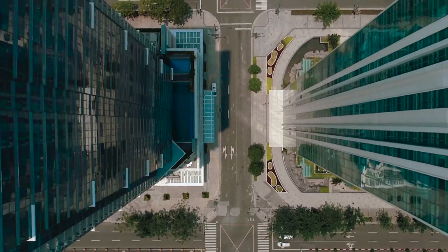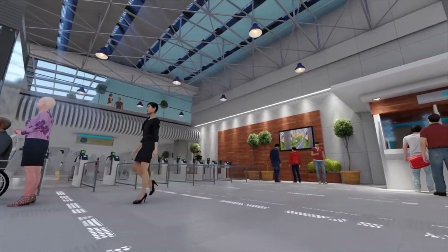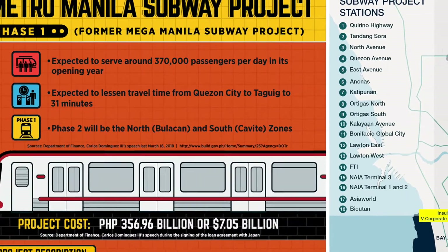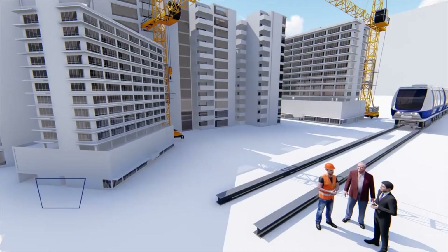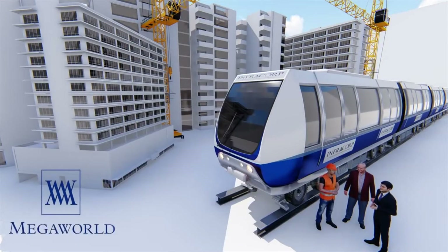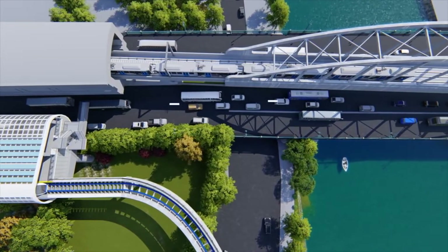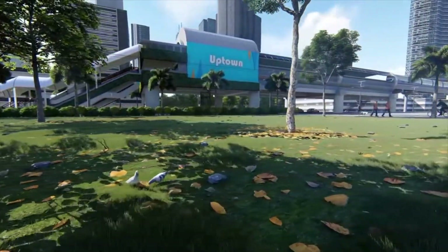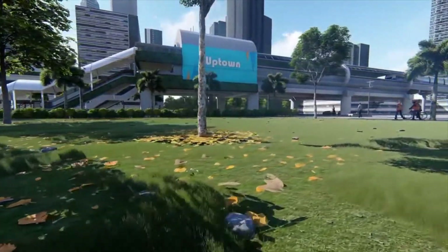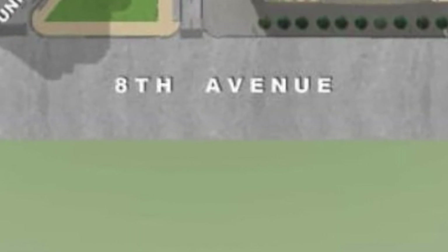If you think Uptown Bonifacio is done with its development stage, think again. The township will be the location of one of the subway stations included in the Metro Manila subway project, which will be fully operational by 2025. It will also have an InfraCorp SkyTrain in its township, which will be connected to the Guadalupe MRT station, making Uptown Bonifacio's strategic location accessible from everywhere. Now it's also connected to Ortigas via the newly opened Santa Monica Bridge, which lands on 8th Avenue.